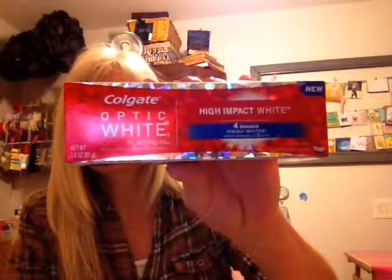And there's an entire tube of the Colgate Optic White High Impact White — four shades visibly whiter. That's a pretty good thing! I'll look at my teeth now, and then in a month or two, maybe when the next box comes, we'll see if my teeth are whiter. That'll be kind of fun.